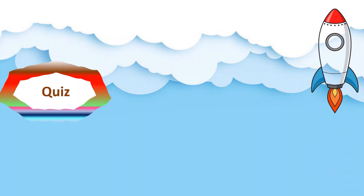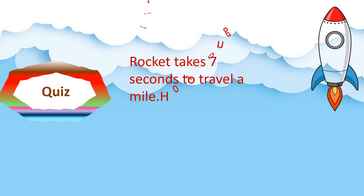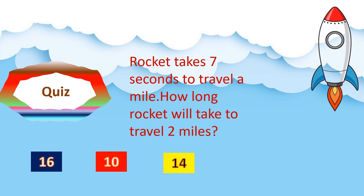The next question is: a rocket takes 7 seconds to travel a mile. How long will the rocket take to travel 2 miles? The options are 16, 10, 14 and 18. Your time starts now. Time is up.